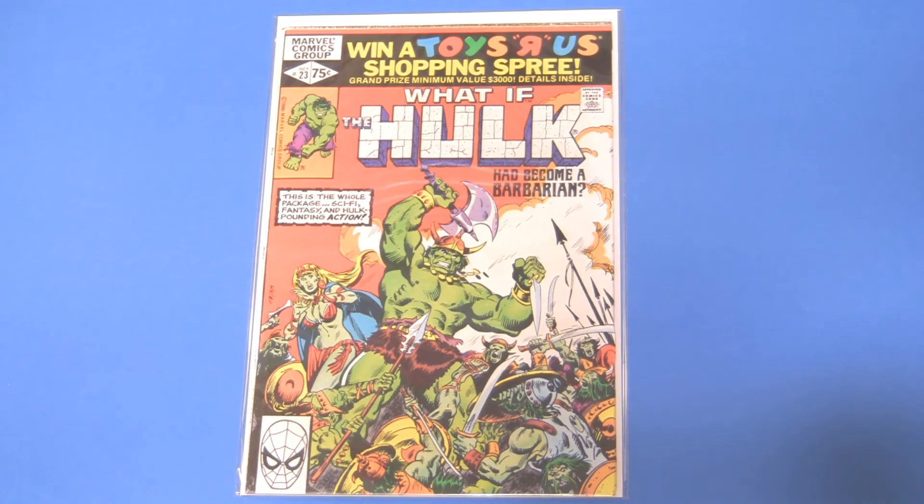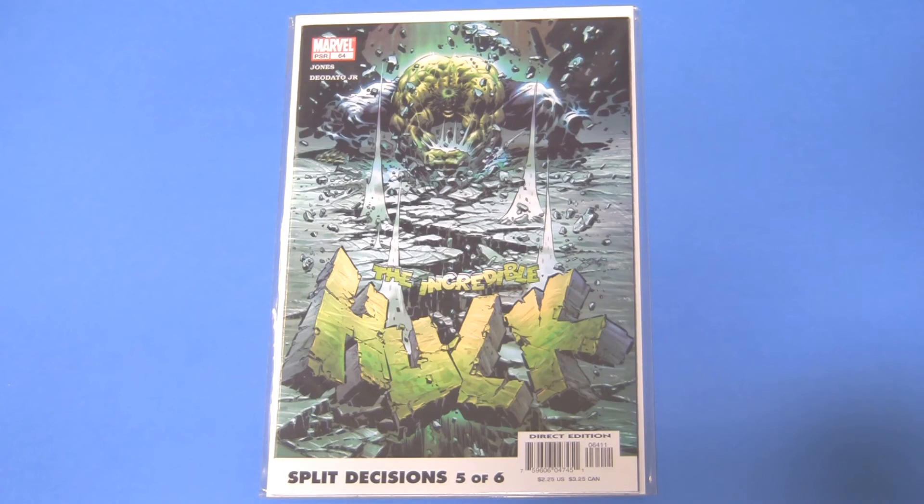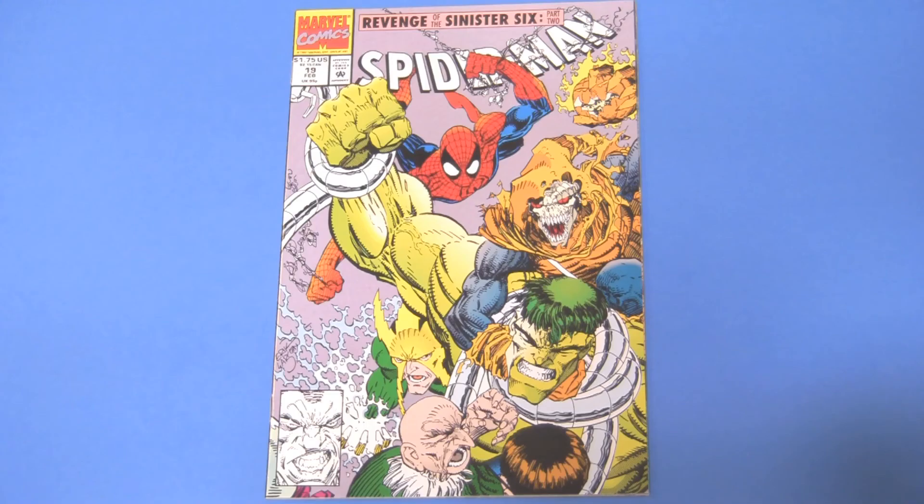This is the whole package — sci-fi, fantasy, and Hulk-pounding action, which was the designing principle for Thor Ragnarok. More Mike Deodato Jr. This is The Incredible Hulk, volume something, number 64.